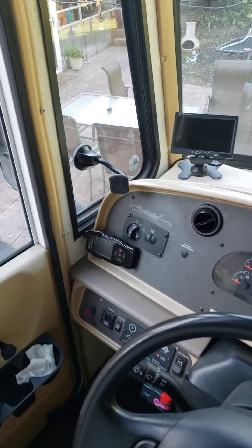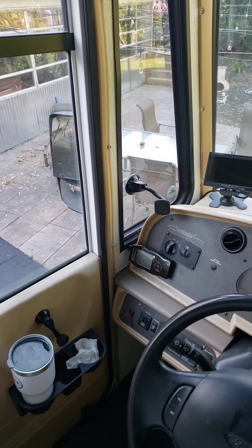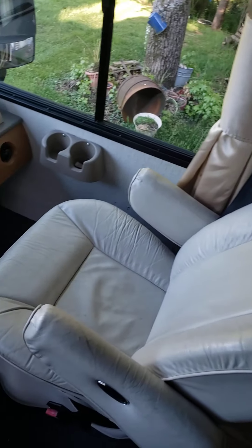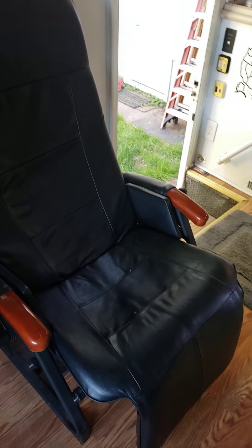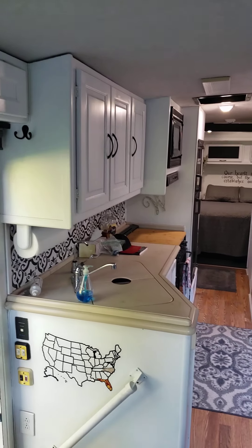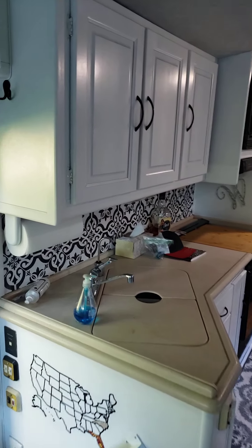There's a tuner and stuff around here, TV, and the seats are in decent shape. This is just a leather recliner — it's not bolted down so you can move it around wherever you want. And then here's the kitchen area with Corian countertops.